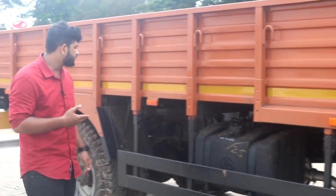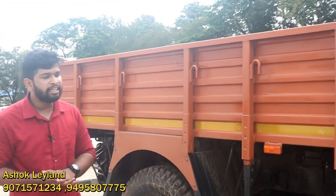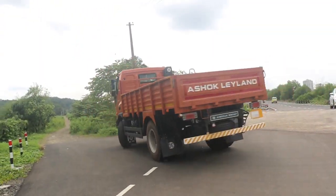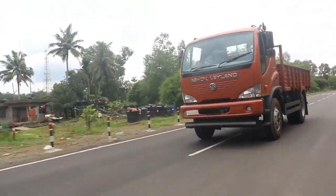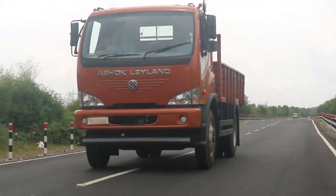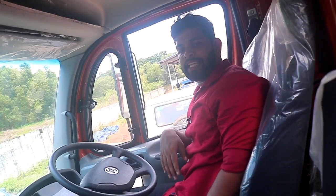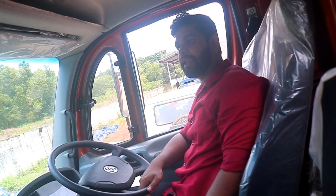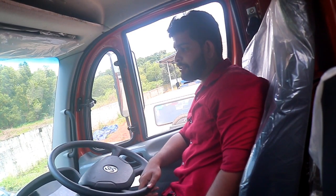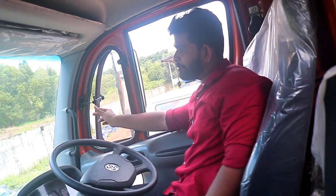There are two fuel tank options. The fuel tank capacity is 108 liters. I am looking at this 14-13 truck in the open market area.